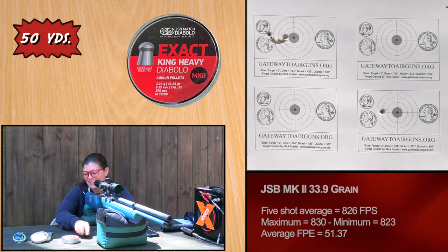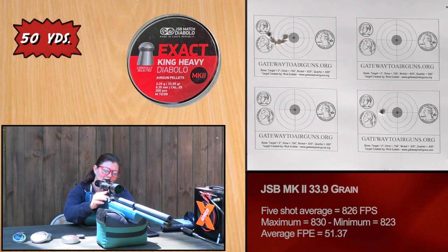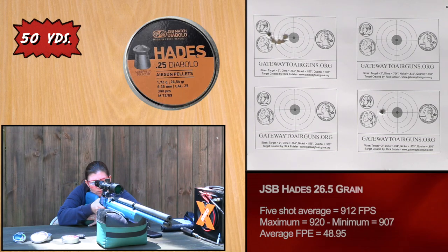Let's check out the Hades and see how they fly. [Shooting] 911 ... 920 ... 912 ... 907.